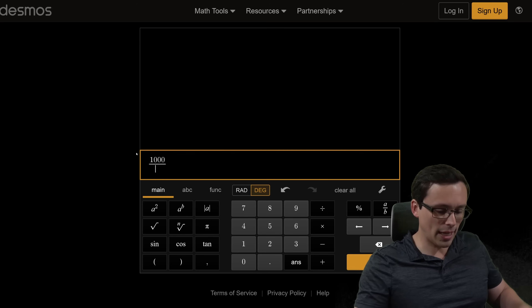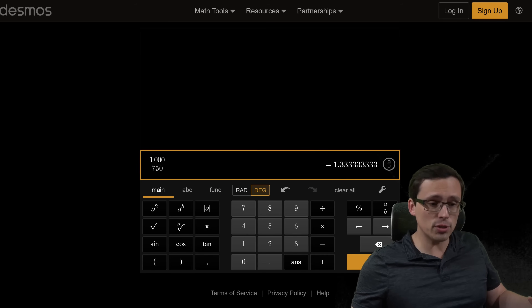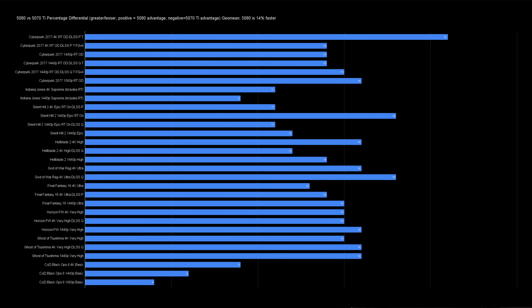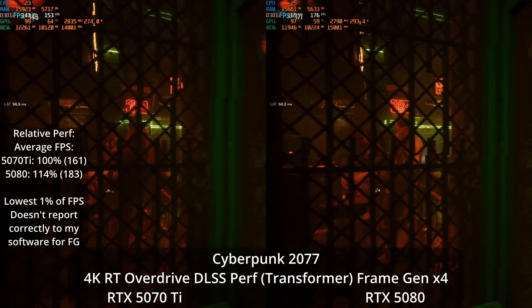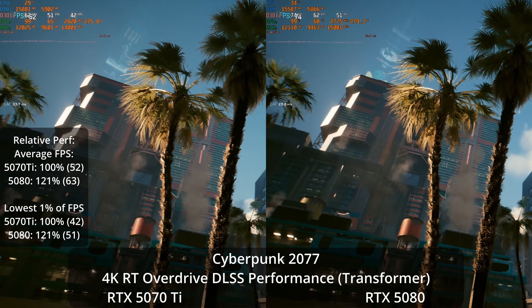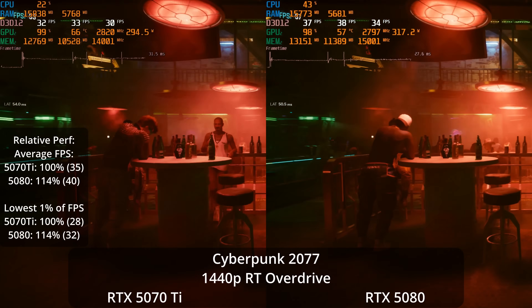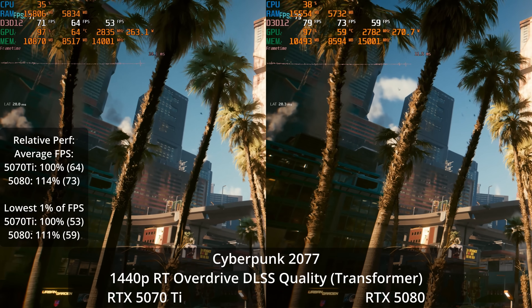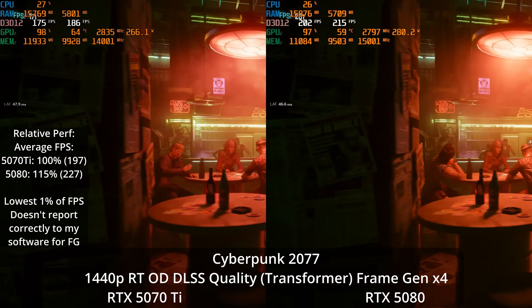Let's look at the value proposition. At $1,000 for a 5080 versus $750 for a 5070 Ti, it's a $250 difference, which represents a 33% price increase to get the more expensive GPU that is only about 14% more powerful. So we're definitely talking diminishing returns if you get the 5080. Compared to my video where I said it's the dumbest value proposition out there — that was based on it costing around $1,300. At $1,000, we're talking more typical diminishing returns. If you do have the extra $250 in your budget, you're getting something for it, but I'm certainly going to recommend the 5070 Ti instead as my high-end GPU recommendation this month.